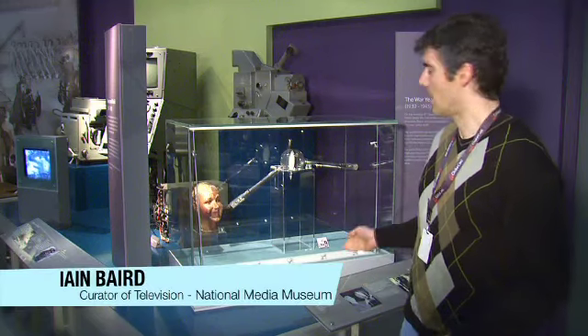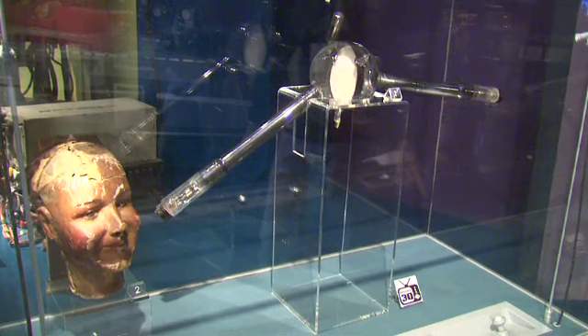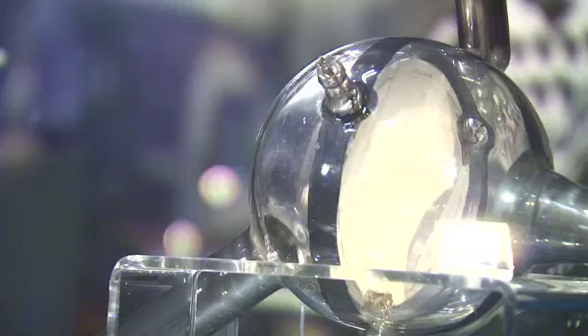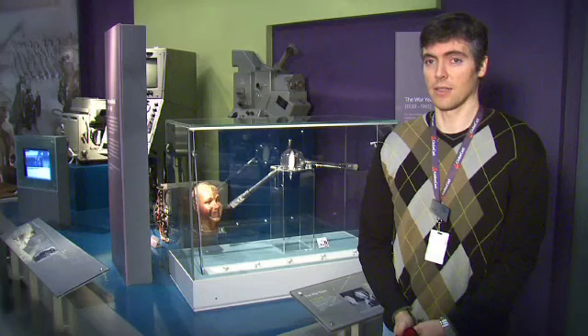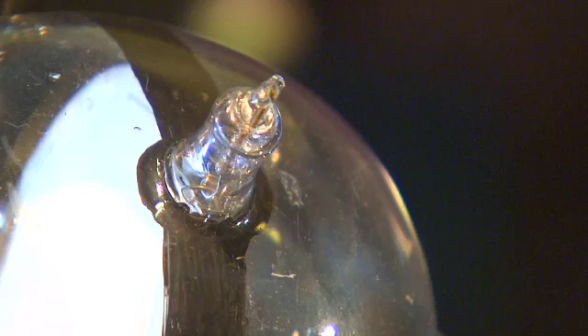What this is behind me here is the Telechrome tube. These were experimental picture tubes made by John Logie Baird between about 1942 and 1944. It could generate a 600-line color television image, and this is in the middle of World War II, about 20 years before the UK officially adopted the color television system. It's extremely rare — it's the only surviving example in the world of a Telechrome tube.